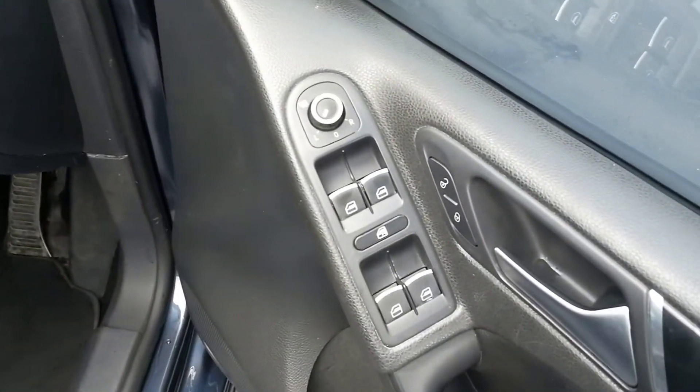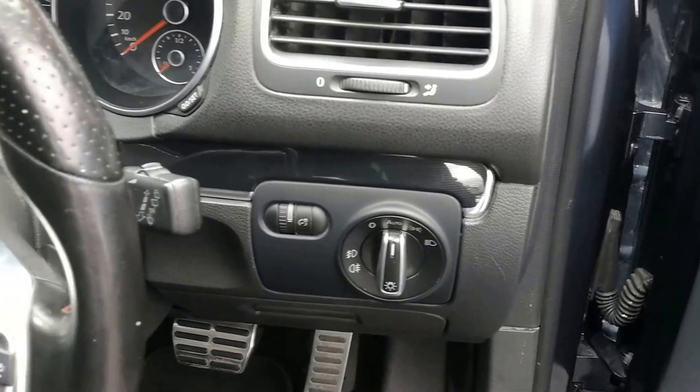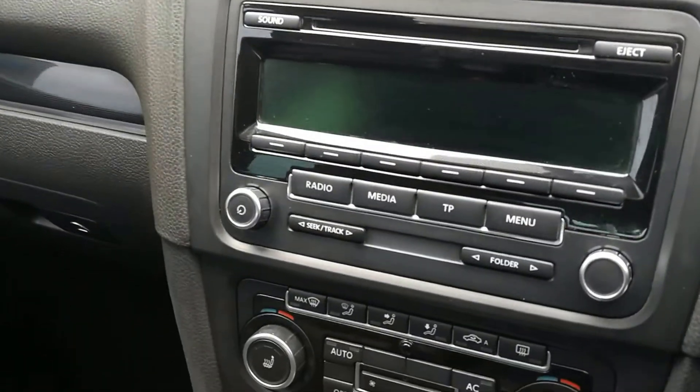All four electric windows, electric mirrors, central locking. Front and rear fog lights with automatic headlights. Multi-function steering wheel with paddle shift and cruise control. Radio, CD.